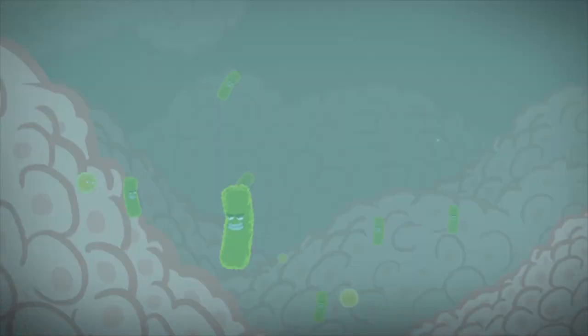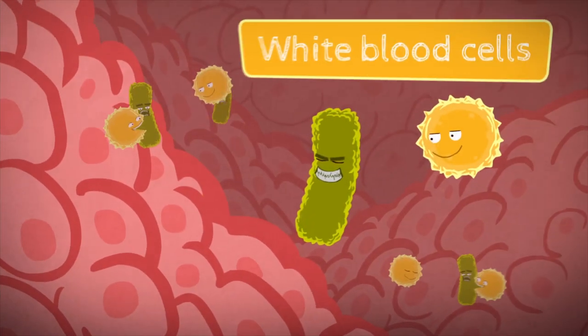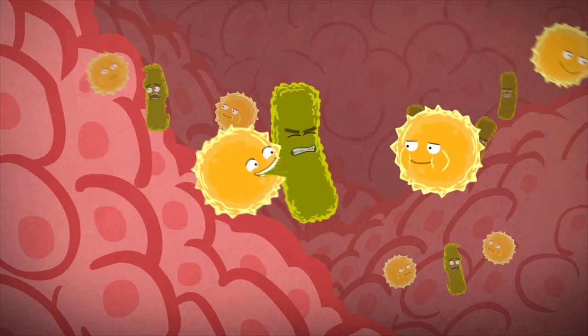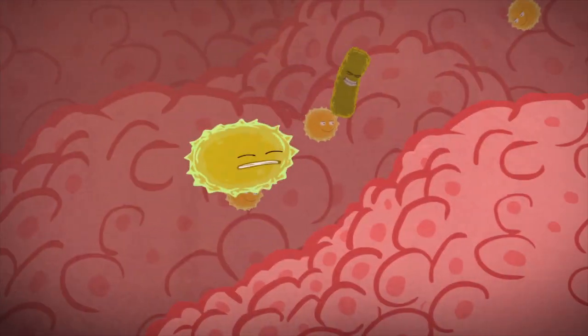In inflammatory disorders, the sick cells in our body are our own white blood cells. Only instead of defending the body, they attack it.